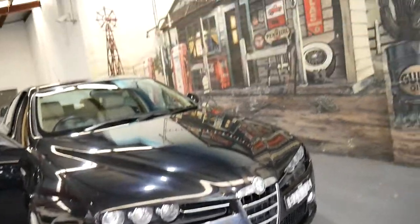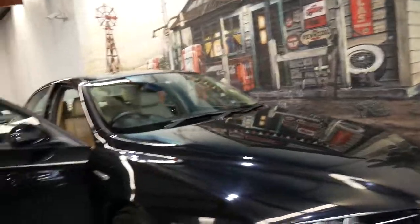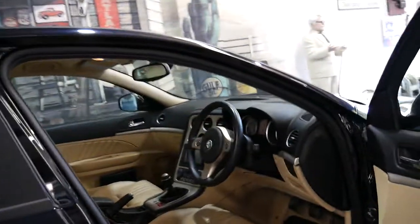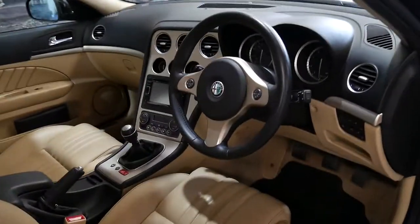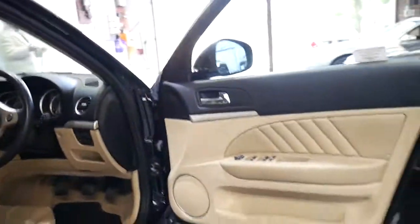The phone number here in Marrickville is 9569 9999. We look forward to showing you this gorgeous Alfa 159 six-cylinder. Thanks so much for taking the time to watch — www.old.com.au. We're open every day except Sunday, and Saturdays we close at 1:30. Cheerio and have a great day.